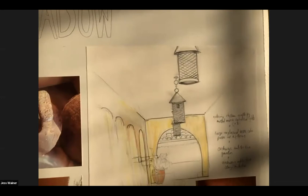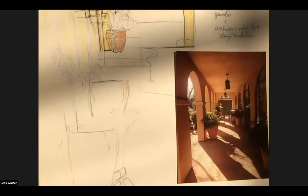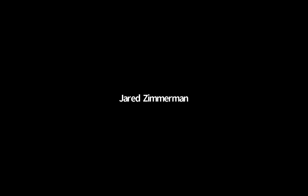I came in and spent some time drawing what I saw and doing more photography. These were some beautiful metal lights that I thought were really interesting.